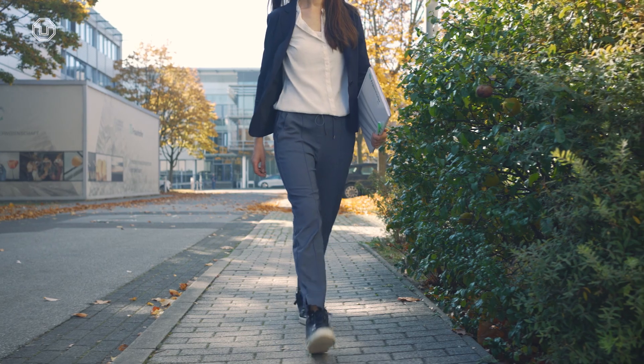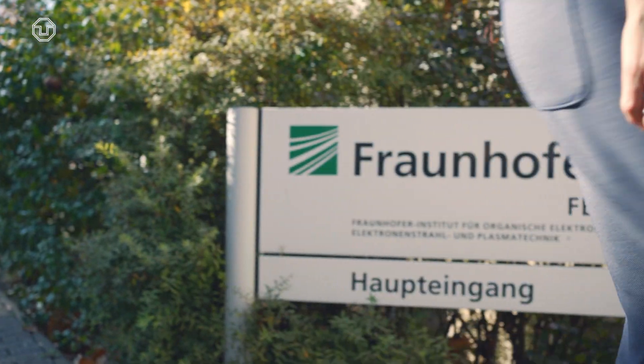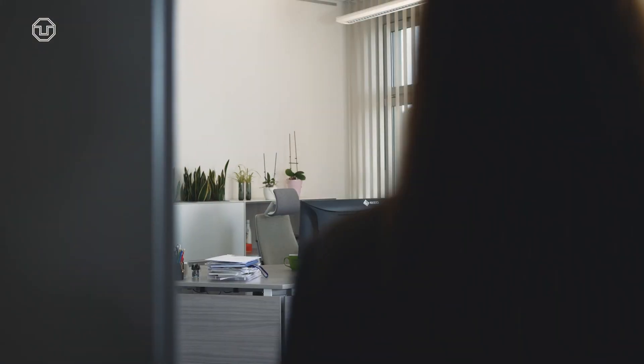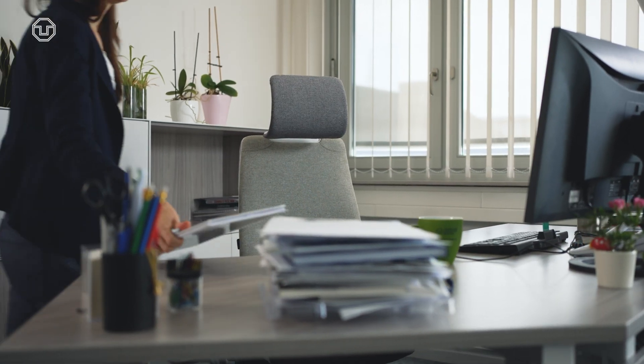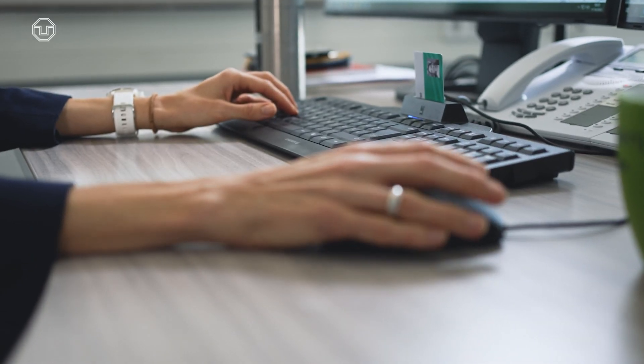I'm Elizabeth van Helf. I'm originally from Canada. I studied physics at the University of Alberta in Edmonton, and after my degree I wanted to work in an international environment. I really wanted to go somewhere else, see something else, and I wanted to work in solar energy. So in 2000 I came to Germany.